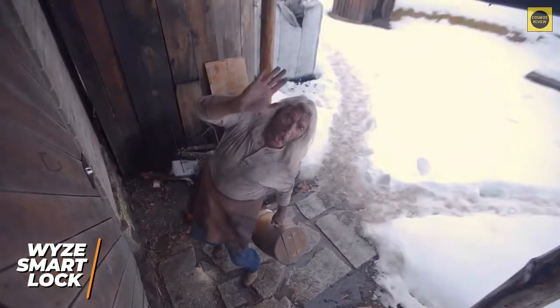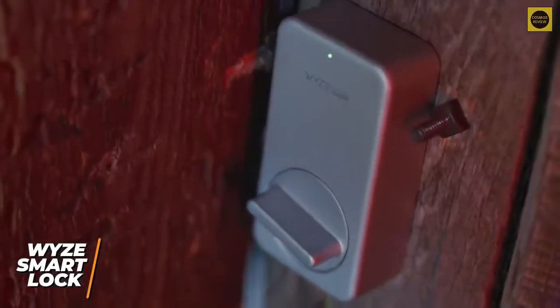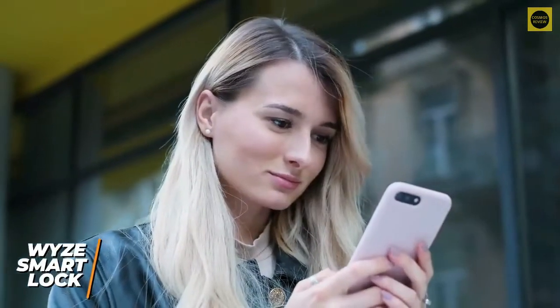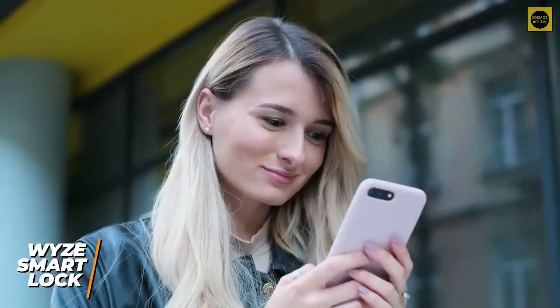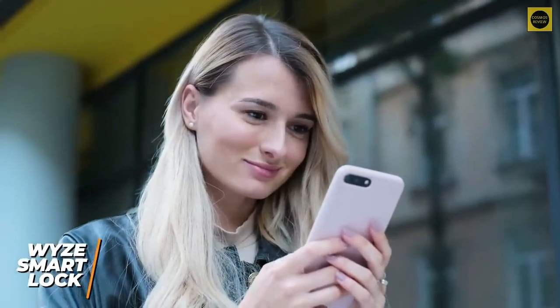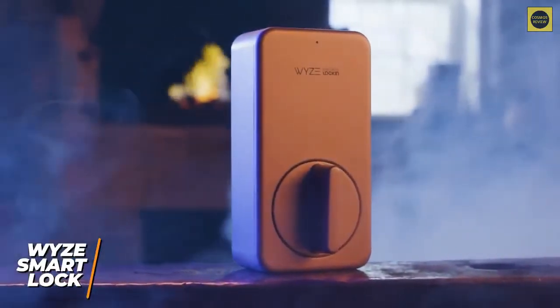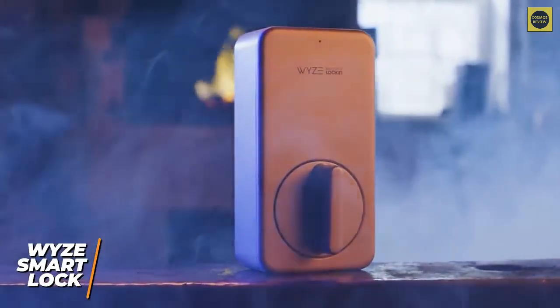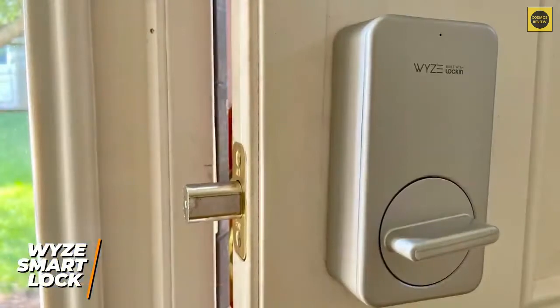The Wyze companion app is intuitive to use and offers several useful features, such as two-factor authentication for additional security, the ability to open or close locks from your phone, and a history of lock and unlock events. Although it doesn't integrate with other Wyze or third-party devices, support for Alexa and Google Assistant should be available soon, and it has a useful auto lock function with an adjustable timer between one minute and one hour.